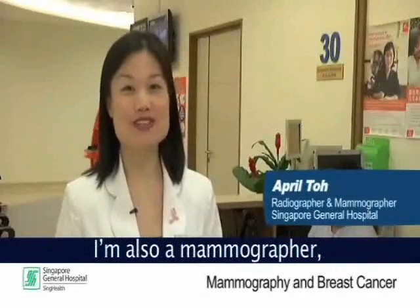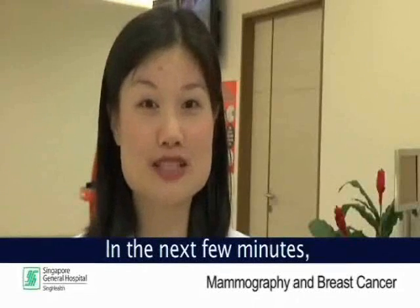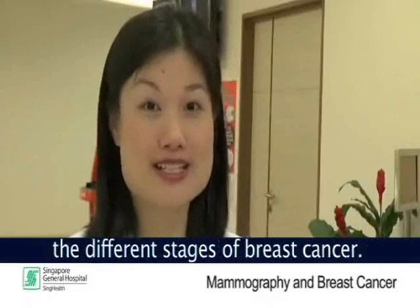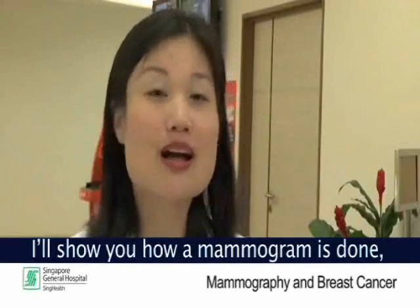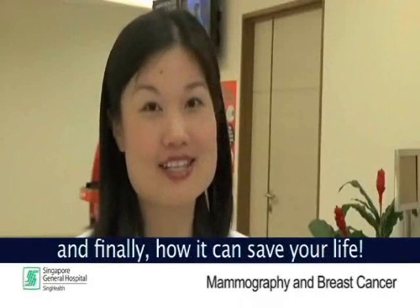Hi, I am April Toh, a radiographer from SGH Radiology Department. I am also a mammographer and I perform mammograms on women. In the next few minutes, I will show you a basic understanding of the different stages of breast cancer, explain what a mammogram is and its importance in detecting early breast cancer, show you how a mammogram is done, and finally, how it can save your life.